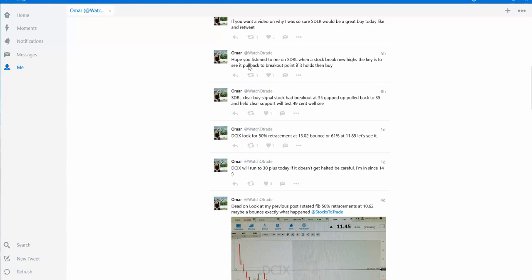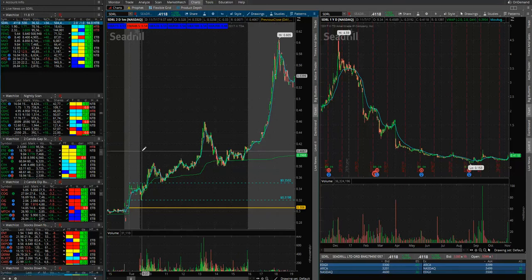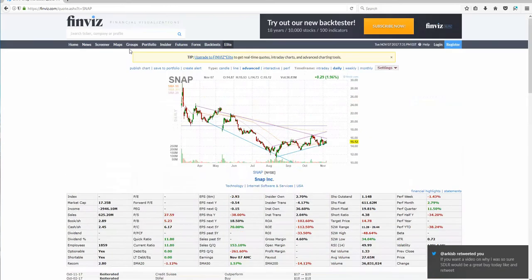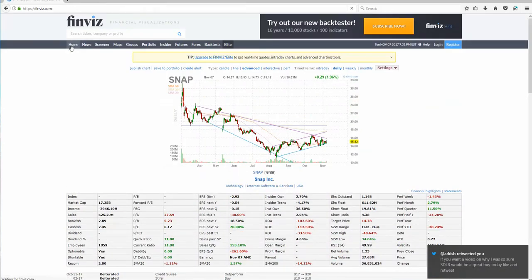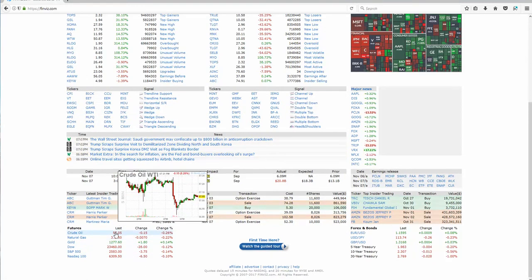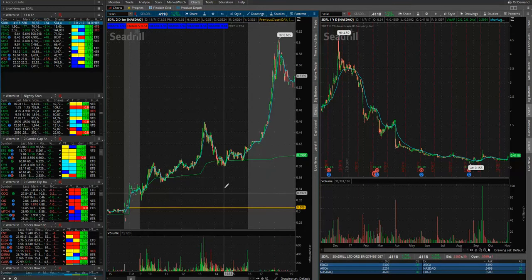Three hours after the fact, it gapped up just like I said it would. This morning I saw that SDRL pre-market was starting to move. This is the pre-market. SDRL is an oil company and oil is up. If you go to finviz.com, crude oil is down now, but it was up this morning and it's been on an upward trend.